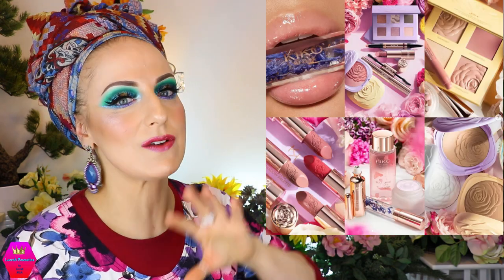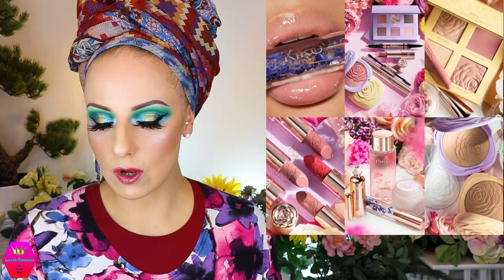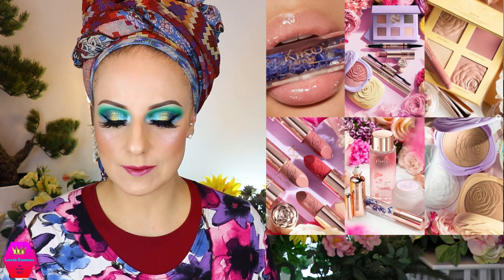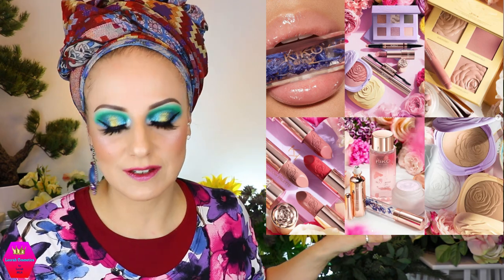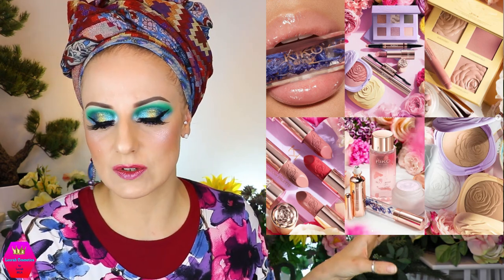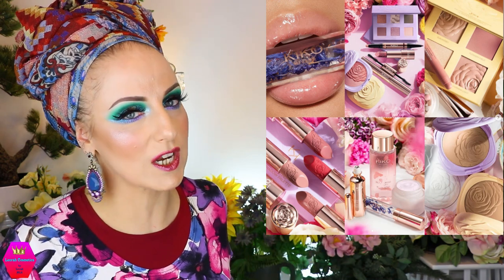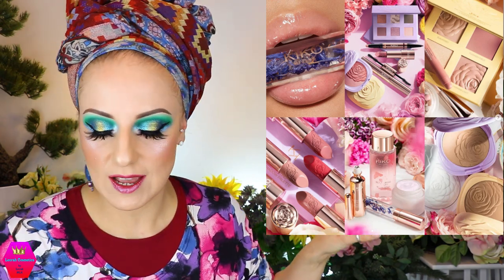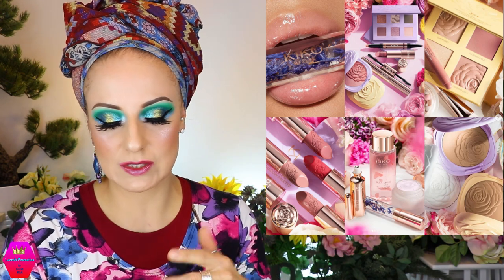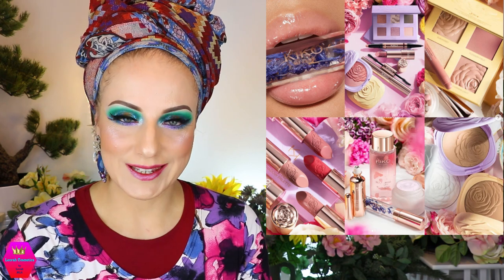Let's also talk about Kiko Milano. I'm not going to list everything they're coming out with, but they're releasing a whole huge collection called the Blossoming Beauty Collection, which seems to be their spring/summer collection. There's a lot — everything you can imagine is in this collection. I'm just putting the spotlight on it, but there are seriously like 20 different things. If you're a huge fan of Kiko Milano, just do your own research.